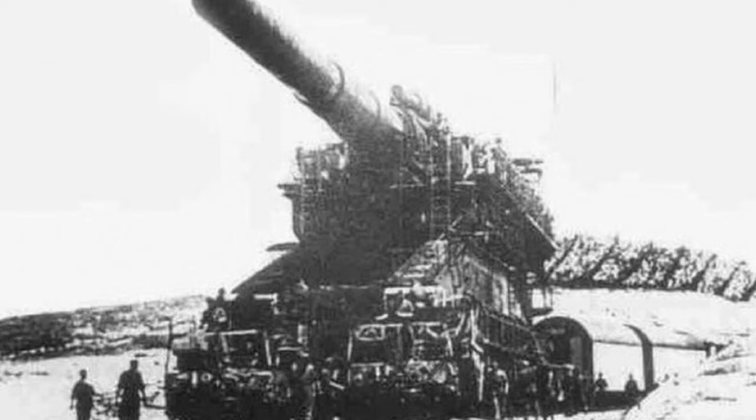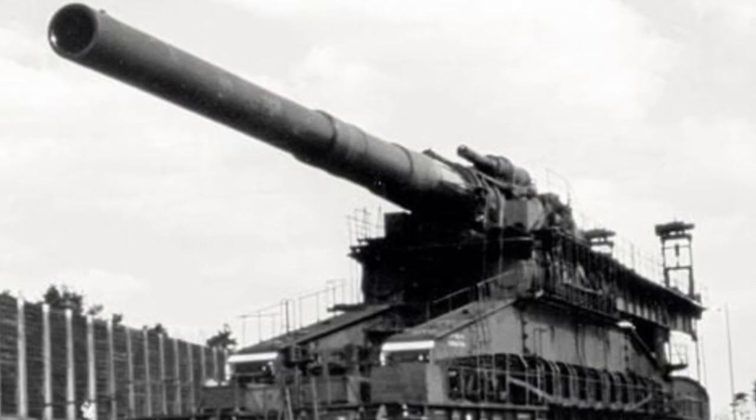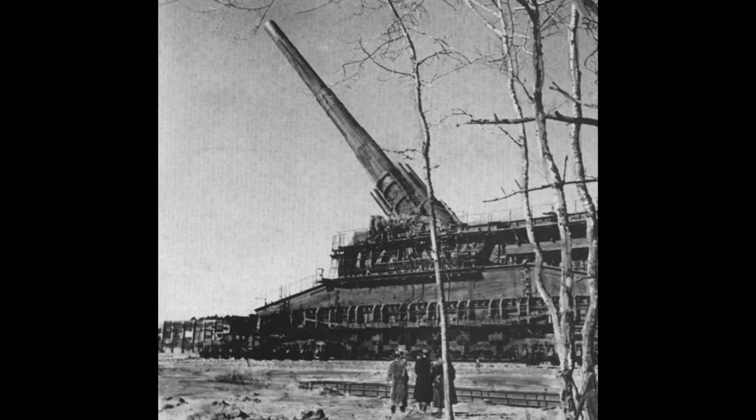One of the defining aspects of this gun was its impressive caliber of 31 inches. Thanks to this exceptional trait, the device could effectively fire projectiles weighing 10 tons or more at a distance of 30 miles. Its power and stature were therefore imposing, to say the least.